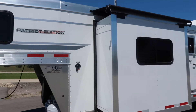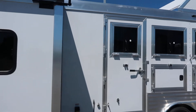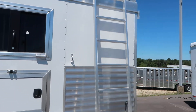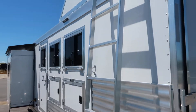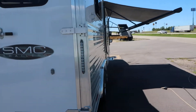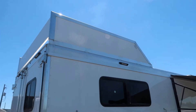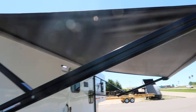Slide out. Drops on the head. Hay rack. Ladder — it swings out and pins in. This one does have mangers. The Patriot does not come with mangers standard, but we added the mangers, the hay rack, the aluminum extruded sides in the horse area, and the power awning.